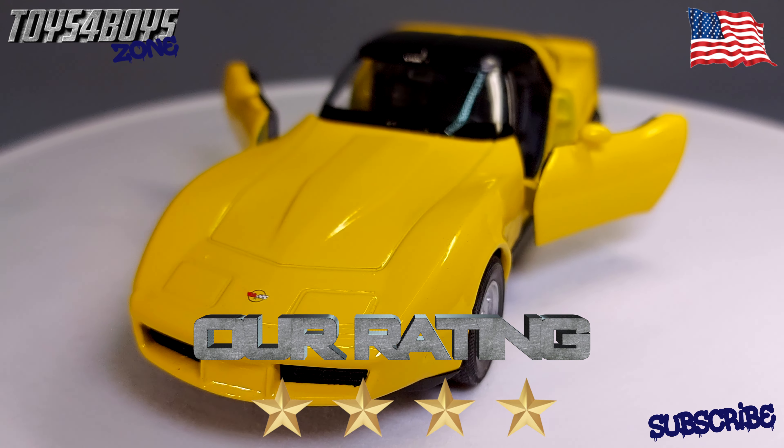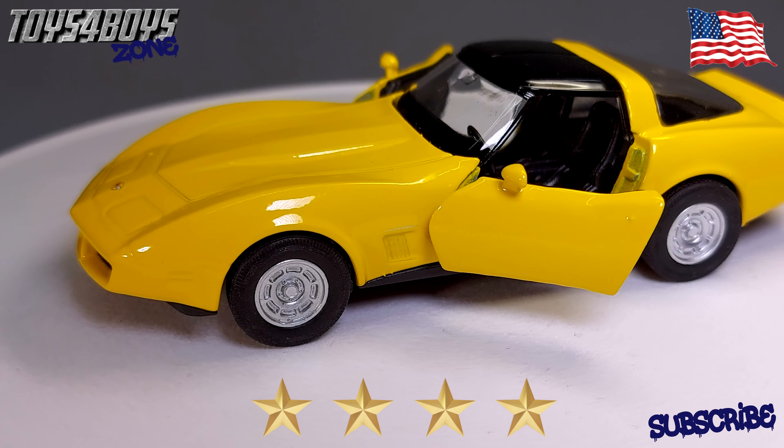Our rating for this car model is 4 stars. Thanks for watching and please check my other videos. Thank you.